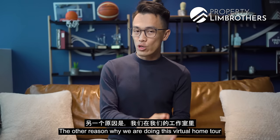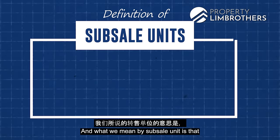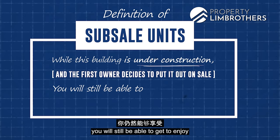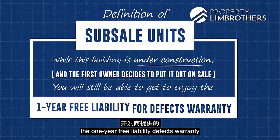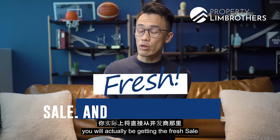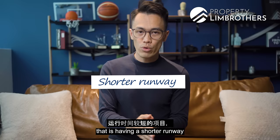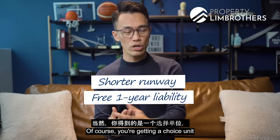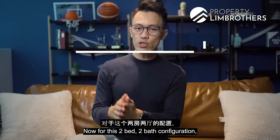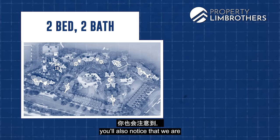We are doing this virtual home tour in our studio because this is being marketed as a sub-sale unit. A sub-sale unit means that while the building is still under construction, the first owner decides to put it up for sale. When you purchase this, you will still enjoy the one-year defects liability warranty from the developer, and you will receive a fresh sale and purchase agreement direct from the developer. This two-bed two-bath is on a mid-floor, stack number 16.